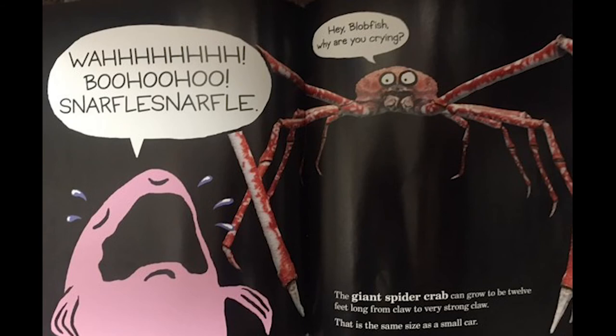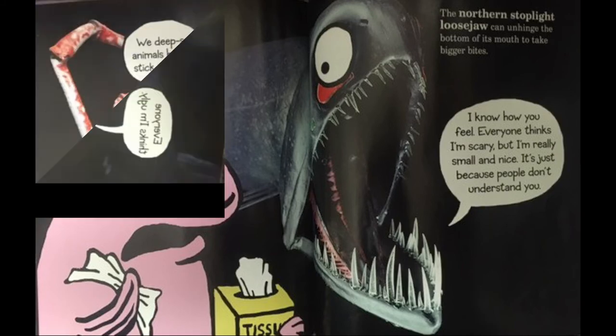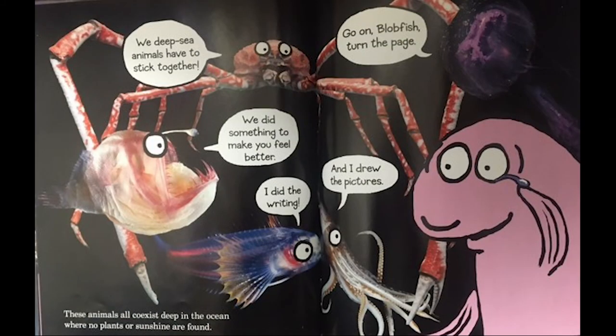Hey blobfish, why are you crying? The giant spider crab can grow to be 12 feet long from claw to claw — that is the same size as a small car. Everyone thinks I'm ugly. The northern stoplight loosejaw can unhinge the bottom of its mouth to take bigger bites. I know how you feel — everyone thinks I'm scary. But I'm really small and nice. It's just because people don't understand you. We deep sea animals have to stick together.